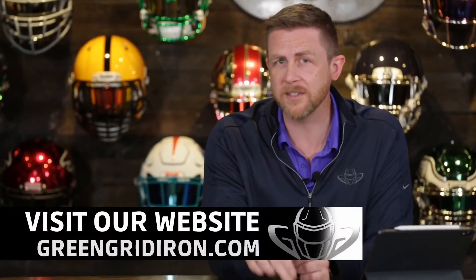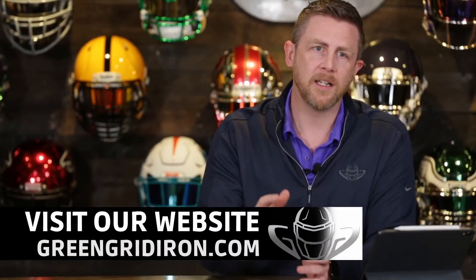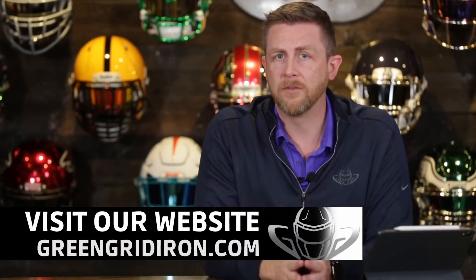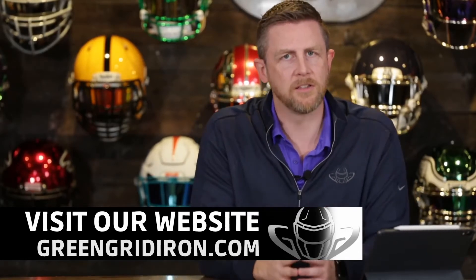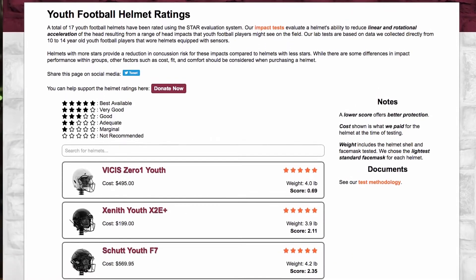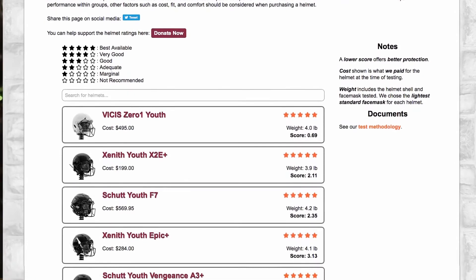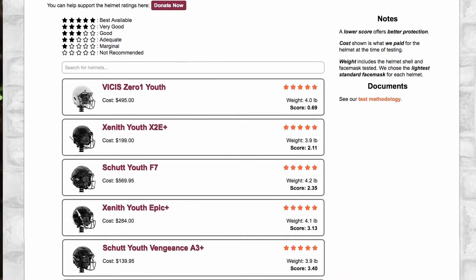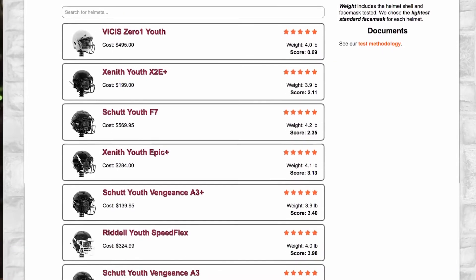Today we're talking about youth helmets and the new Virginia Tech testing protocol for youth helmets — long time coming with some interesting results. There were seven helmets that scored five stars on the test, and there were 17 total helmets tested: eight Schutt helmets, six Riddell helmets, two Zenith helmets, and one Vicis helmet.